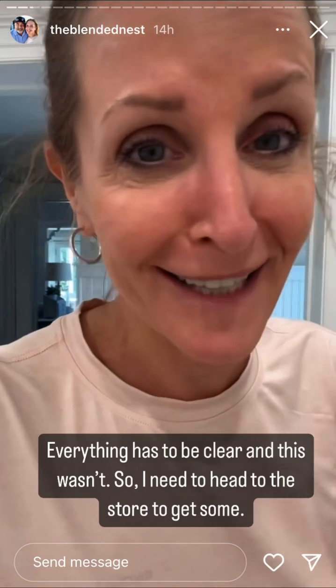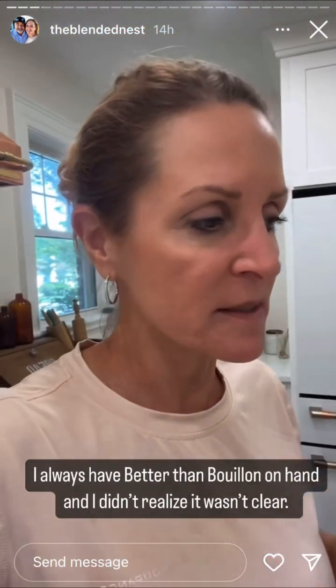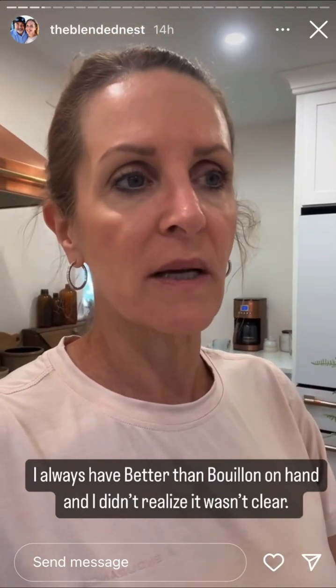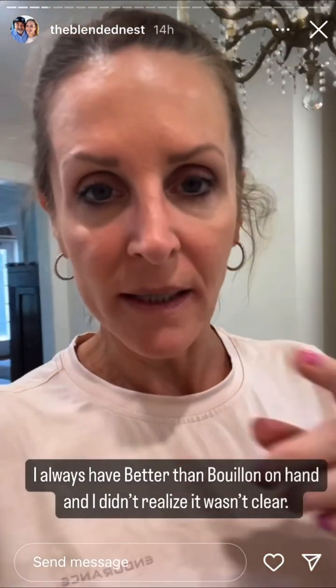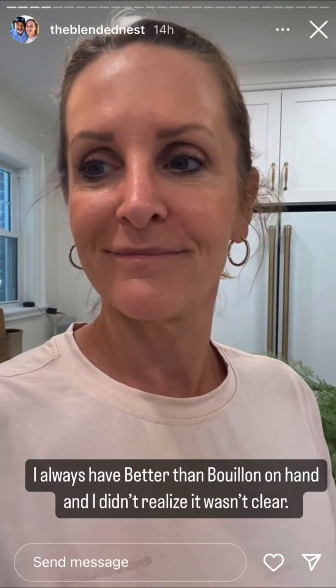I just realized I probably shouldn't be drinking this broth because it's not clear. So that goes right out the drain — I have to get clear broth. I'm totally not prepared for that. I ate some Jell-O earlier this morning; it's peach flavor. It's a light peach color, but you can't have anything red or purple because that can look like blood in your colon. So off to the store I go. I have dry needling at 12:30 and then I'll head to the store to get some clear broth. No more mistakes.